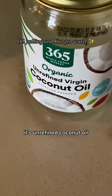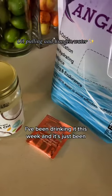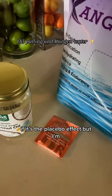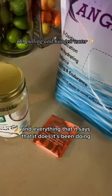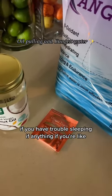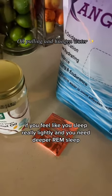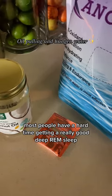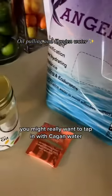This is the brand I use — it's unrefined coconut oil. Also, Kagan water — I've been drinking it this week and it's been really amazing. I don't know if it's a placebo effect, but I don't think it is. There's an electrical charge in this water and everything it says it does, it's been doing. My sleep has been super amazing. If you have trouble sleeping or feel like you sleep lightly and need deeper REM sleep — most people have a hard time getting a really good deep REM sleep, which is usually only about an hour and a half to two hours long — you might really want to tap in with Kagan water.